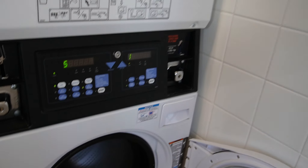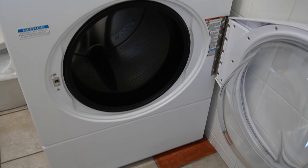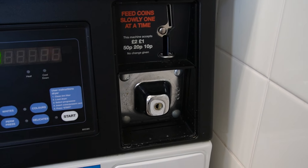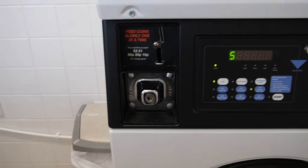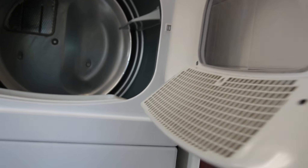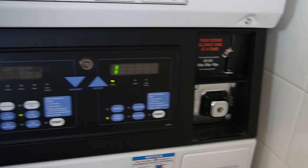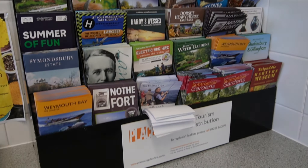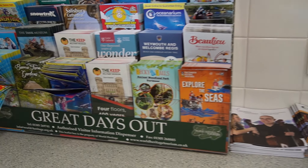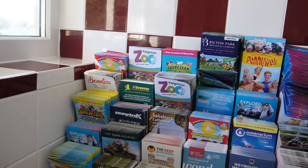This is the laundry — you've got a washing machine and a dryer up here. It looks like you pay with coins. Then there's a great selection of leaflets for all the places you can visit in the area — just come along and take one.